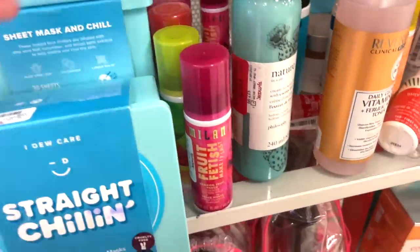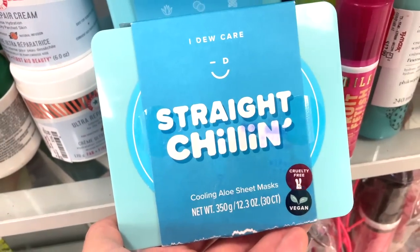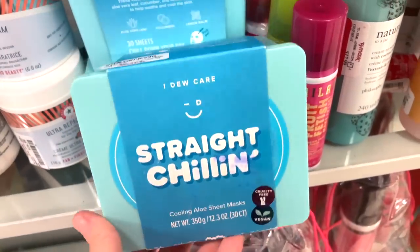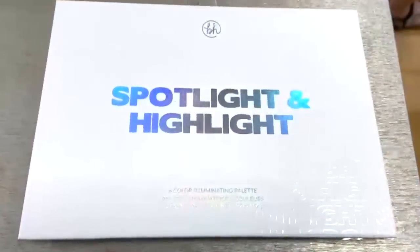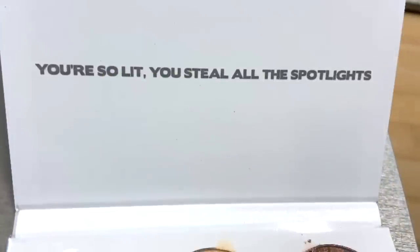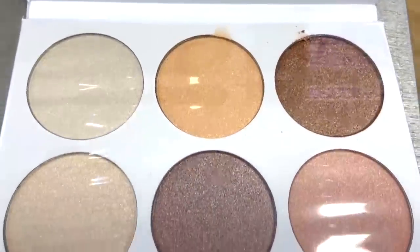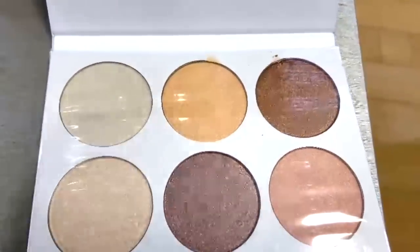They also have a lot of these Milani mists — we've seen a bunch of those. As well as the Street Chillin' I Do Care aloe sheet masks for $6.99 — I know this brand is sold at Ulta so it might be good. They also have this BH Cosmetics Spotlight and Highlight Illuminating Palette, which I want to say is kind of like the Super Shock Highlighters by Colourpop — a similar vibe. The tones are so, so pretty and I think these would be fantastic to mix and match with.